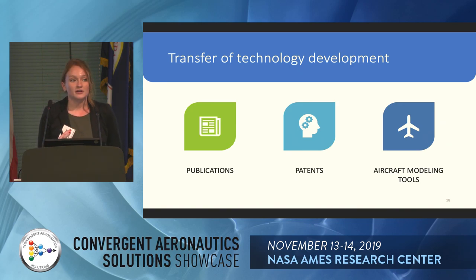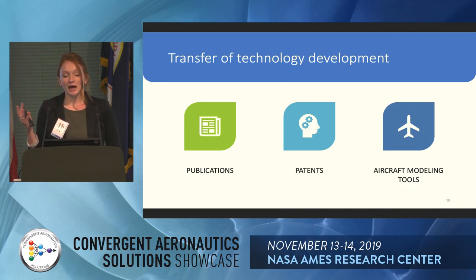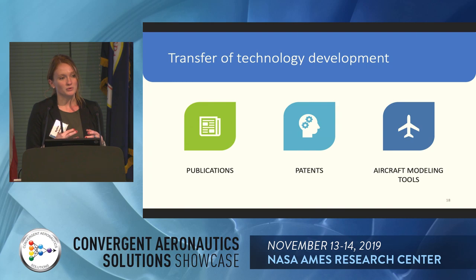Our big products within Heather are technology development and transition, done in three ways. First, publication: in the first year of execution we published six papers, with at least two or three more submitted for upcoming conferences. We have a patent for both the HEM motor and another for the AC-to-AC converter, helping transition to industry. And we've been developing tools for aircraft conceptual modeling that integrate the electric system and thermal management system in a way that hasn't been done before.